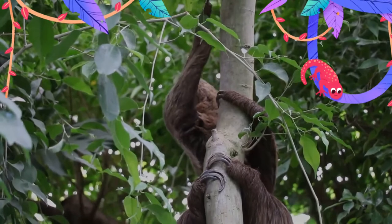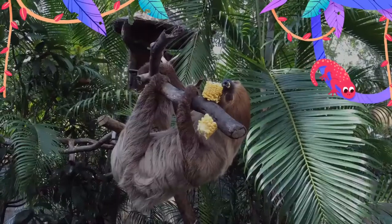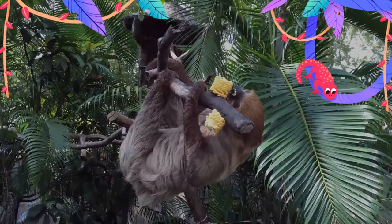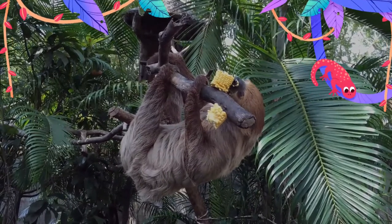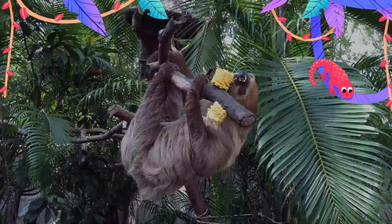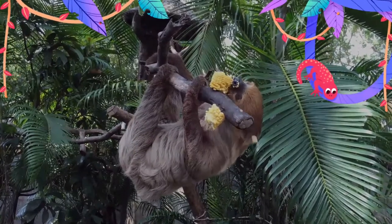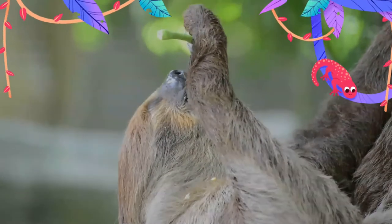Sloths can reduce their already slow metabolism even further and slow their heart rate to less than a third of normal, allowing them to hold their breath underwater for up to 40 minutes. Wild brown-throated three-toed sloths sleep on average 9.6 hours a day. Two-toed sloths are nocturnal; three-toed sloths are mostly nocturnal but can be active in the day.